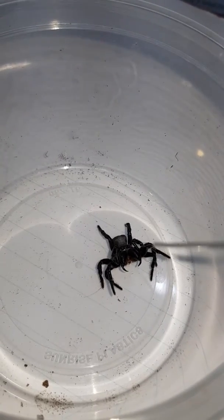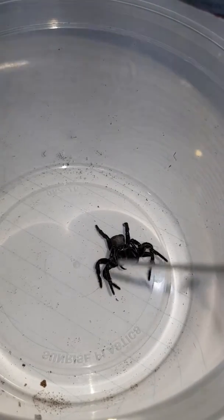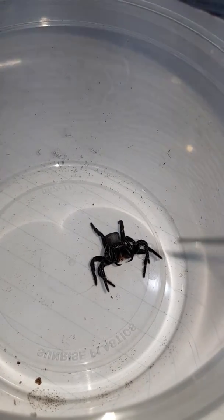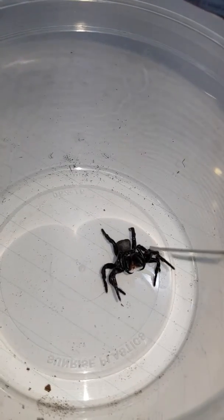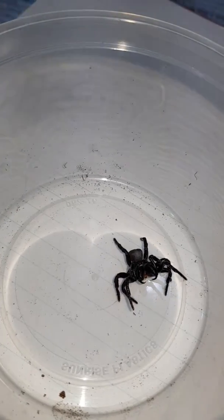You can see the pedipalps there with the little spur on either side — the pedipalps confirm that this is actually a male. And he was wandering around obviously looking for a female.